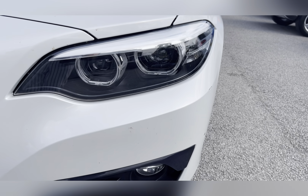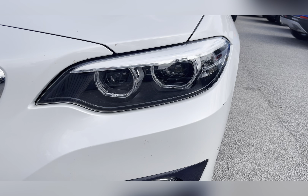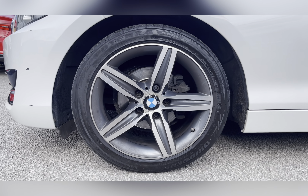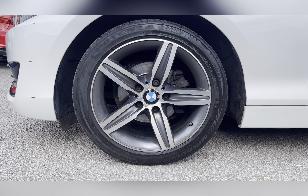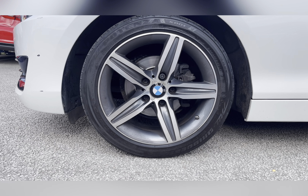To start off with, you have your LED headlights, which are fantastic at illuminating the road ahead of you, especially in those dark conditions, along with 17-inch double spoke style alloy wheels with a two-tone finish, really complementing the white exterior color.